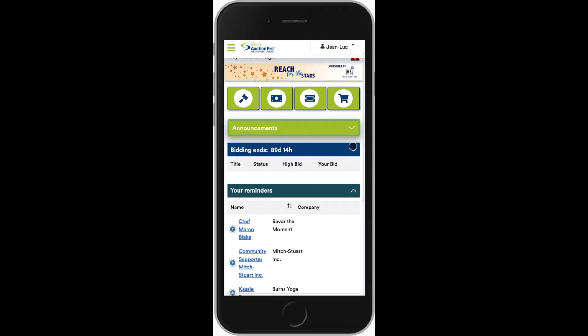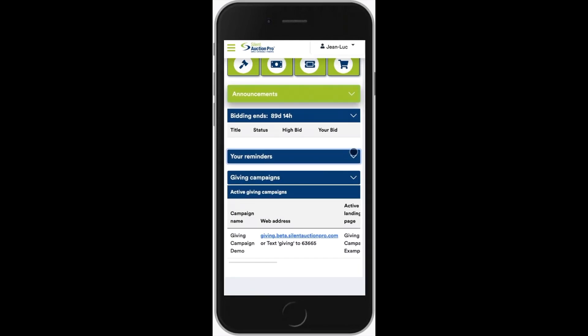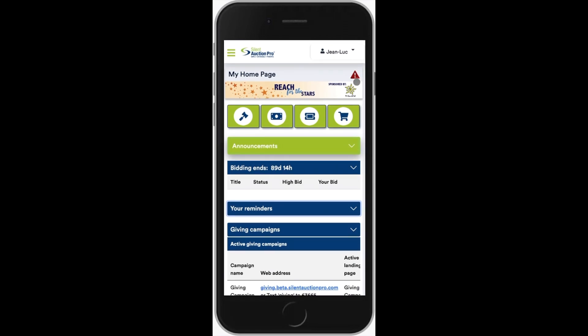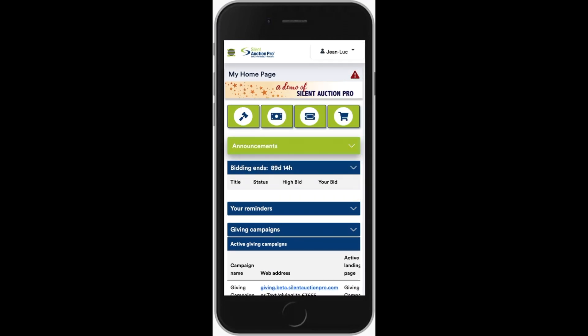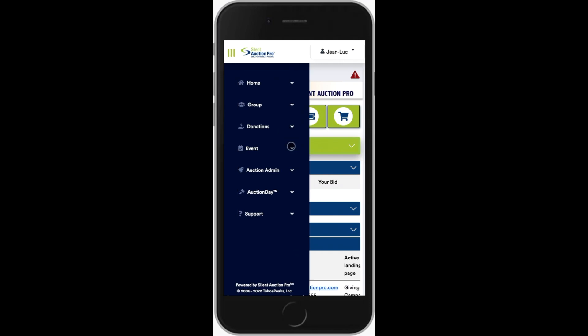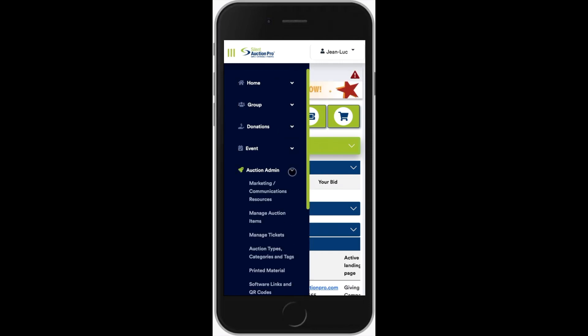This means everything you can do from your laptop or computer, you can now do on your tablet or phone. I'm going to hand this over to Becca Wallace to show you some of the most important new enhancements. I hope you love what we've done.